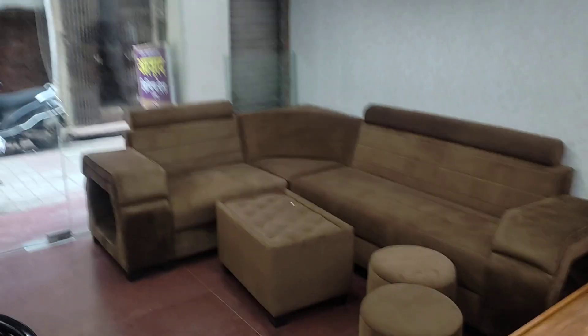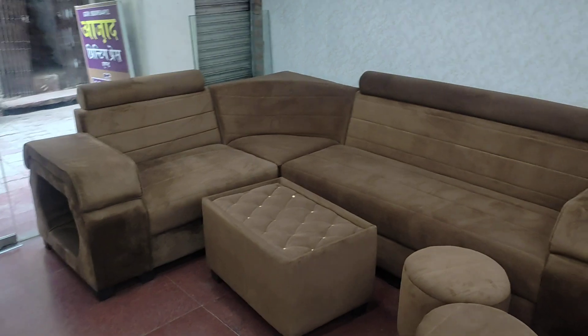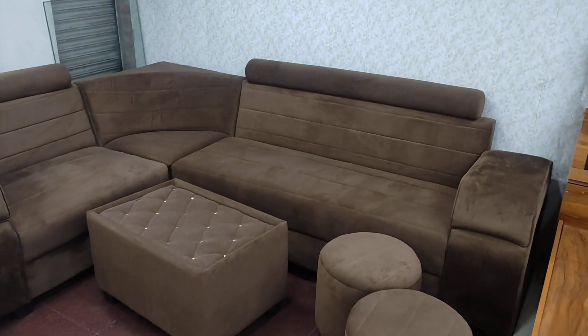Hello everyone, this is Fahar from Furniture Bazaar. So are you looking for an upgrade to your living room? This is a sofa brought to you by us.